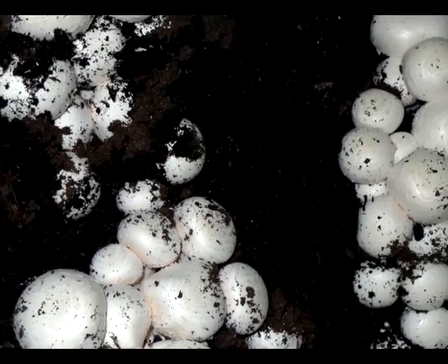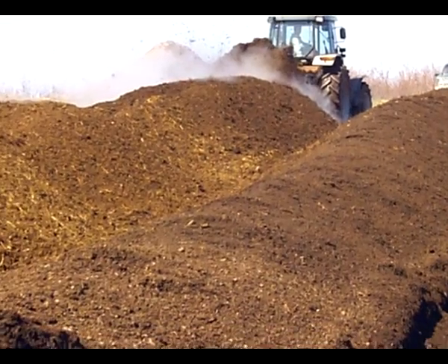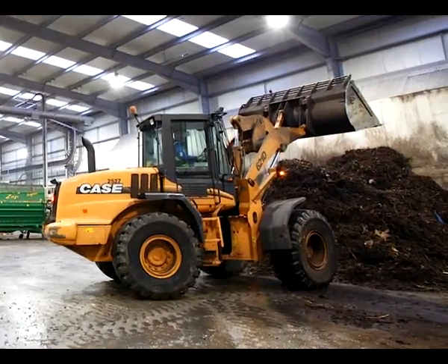Mushrooms grow in a specially made compost. Specialized companies prepare this compost from straw, chicken and horse manure, gypsum, and water.